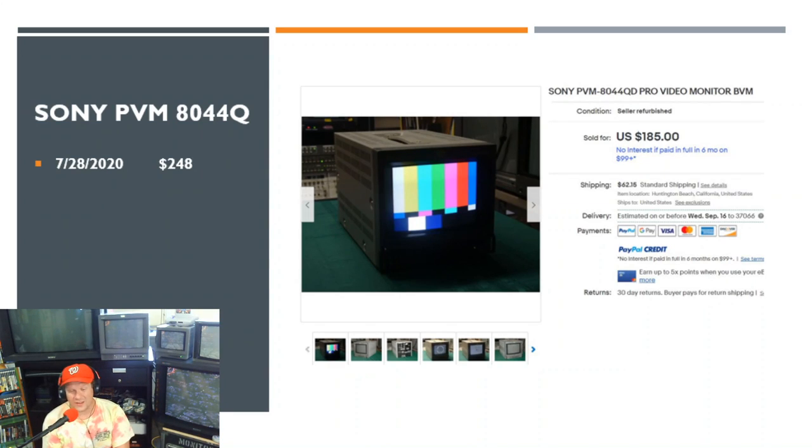Next I want to look at one Sony PVM 8044Q listing — again from our friend Save-On-Pat — who had one he had refurbished and worked on. This one went for $248 shipped, which was a little more than average. However, due to the fact that it's been serviced, it's well worth that extra $100. This was the highest monetized sale for an 8-inch analog RGB monitor in the last nine weeks.